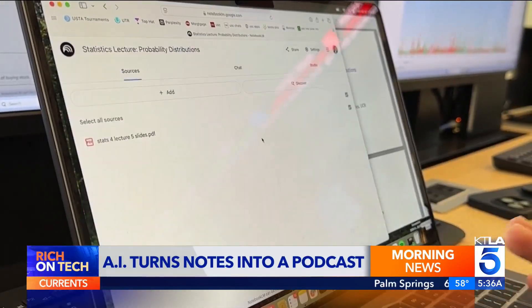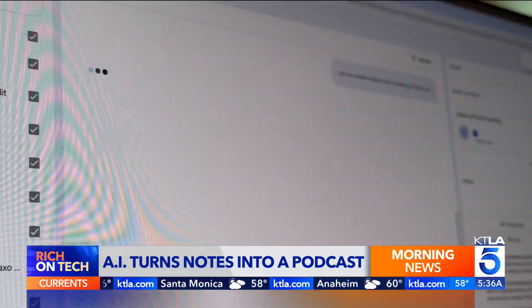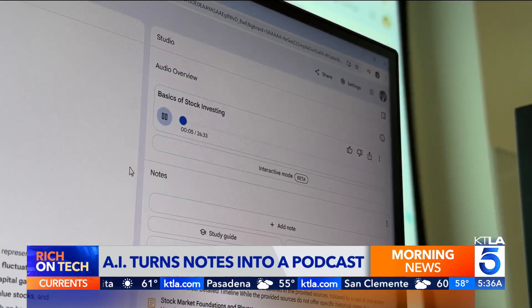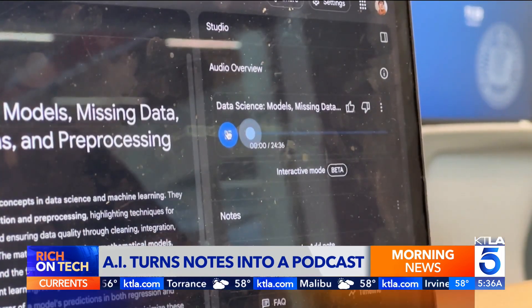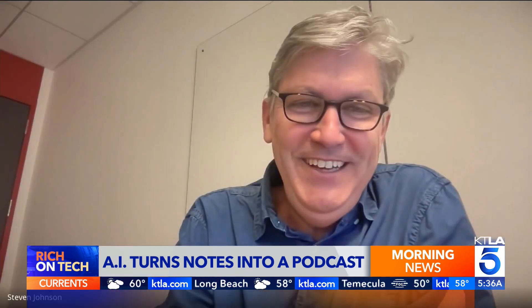Once you feed it documents like class notes, research data, or transcripts, you can ask questions just like you would with AI. It basically creates a kind of personalized AI that's really grounded in the information that matters most to you. But the feature that's gone viral is its ability to turn your notes into a podcast, complete with two realistic-sounding AI hosts having a casual conversation about your information. There's something kind of magical in hearing this audio conversation — very realistic back and forth between these two simulated hosts based on whatever information you put in there.